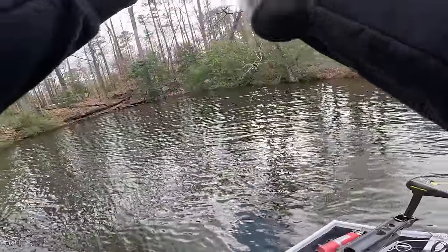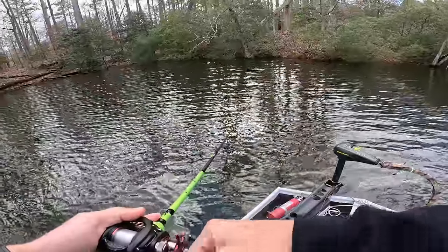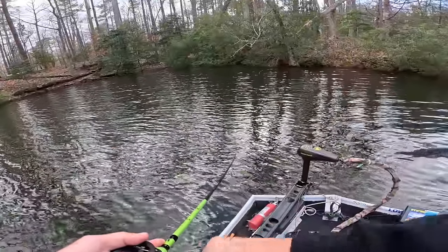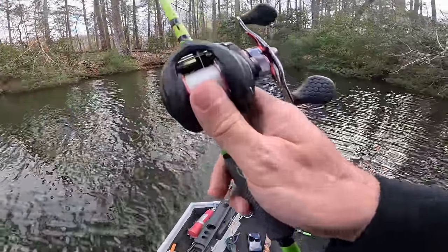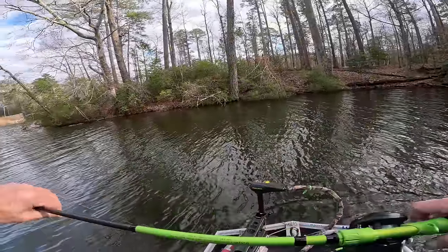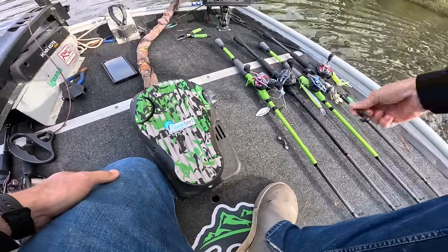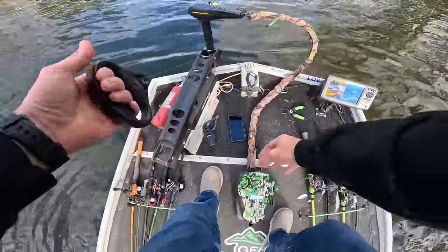Last cast right here. We're going to reel that in and then we're going to look at our scale and see if we got the 12 pounds or not. Like I said, I think we did — but we're going to check and see. Man, that was fun. It was a good day, a good day of fishing. Mainly worked with that spinnerbait — spinnerbait did it for us today, other than that one fish with the jig. But let's strap everything down and look at this scale.